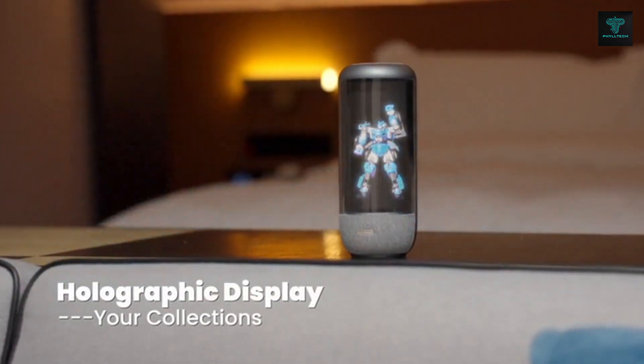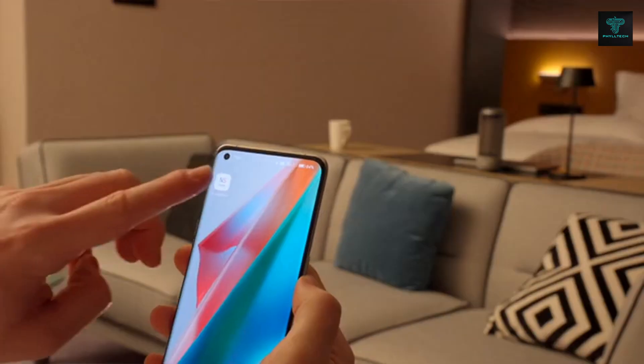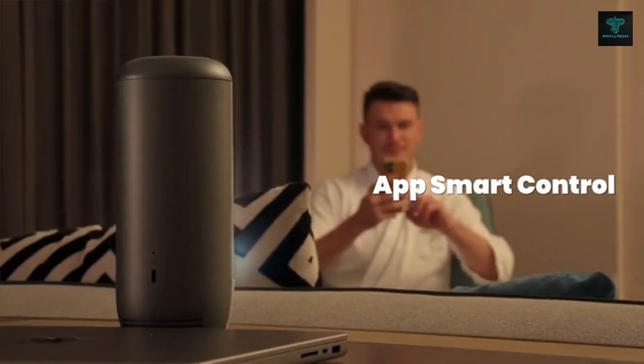Whether you're looking for entertainment, information or just someone to talk to, the AI Holobox brings advanced AI technology into your home in a fun and engaging way.